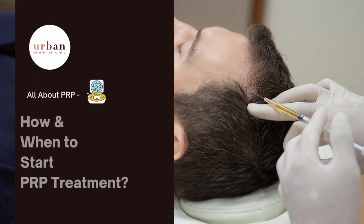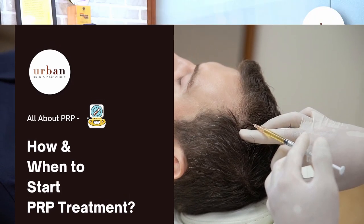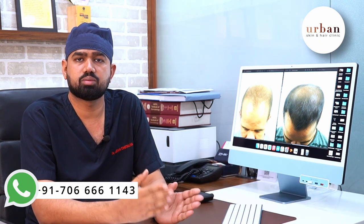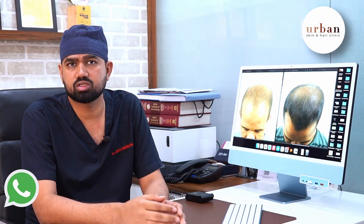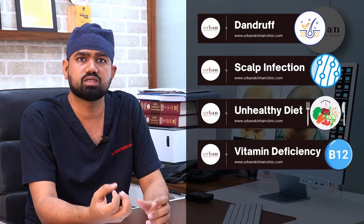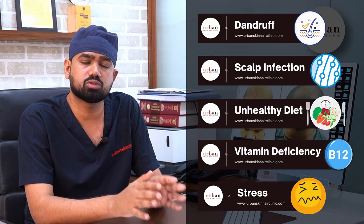Second, how to start PRP? If you have some hair loss or baldness issues, first take an evaluation from a dermatologist to find out the root causes. Sometimes baldness and hair fall issues happen because of dandruff, scalp infection, improper diet, vitamin deficiency, or stress. You need to address all of these, as they are the main root causes. PRP is a blanket or umbrella treatment.